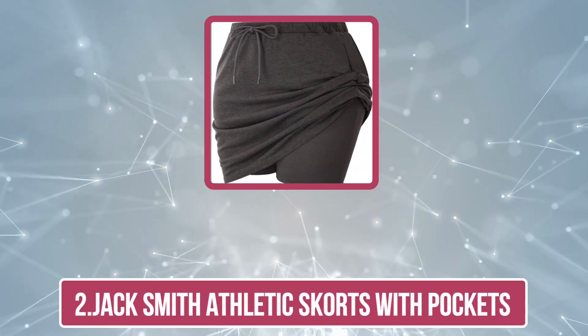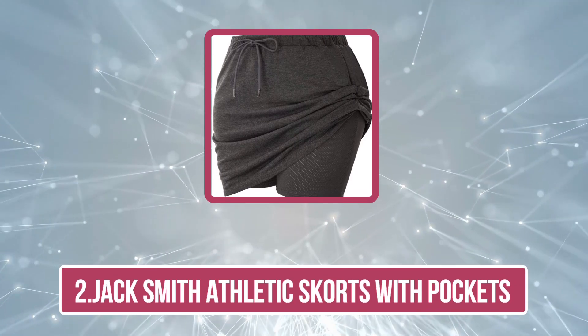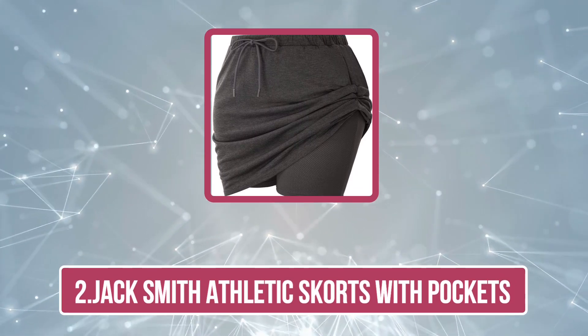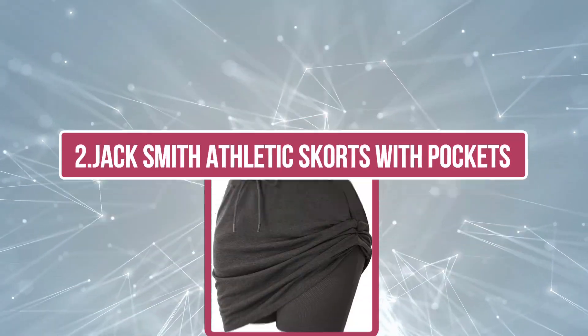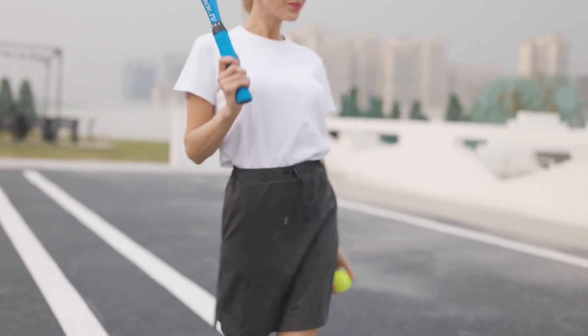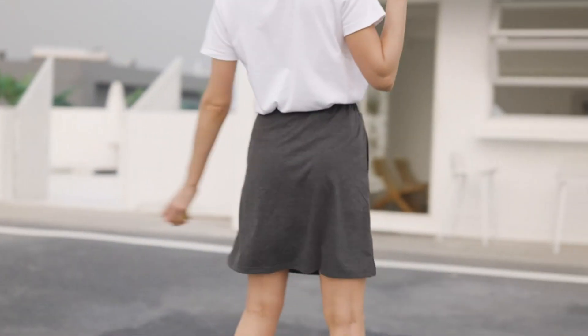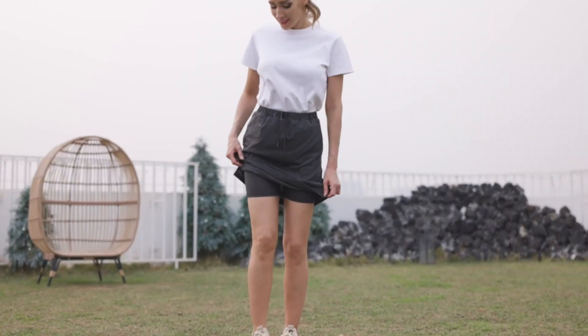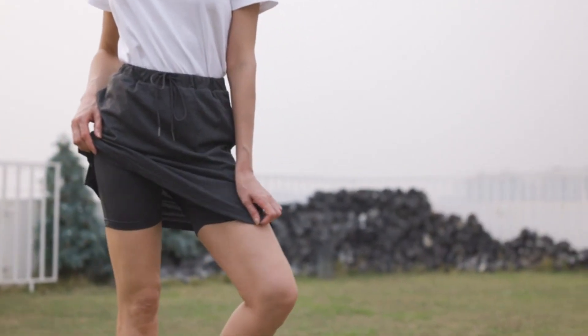At number two, the Jack Smith Athletic Skirts with Pockets. Sporty, chic, and super comfortable, this athletic skirt is a favorite among women who despise wearing tights underneath or love to show off their athletic side. Made of polyester, spandex, and rayon, these breathable skirts come with two functional pockets and are non-see-through, not to mention ultra soft on the skin. What makes them unique is the drawstring closure and internal drawcord which ensure a customizable and secure fit.